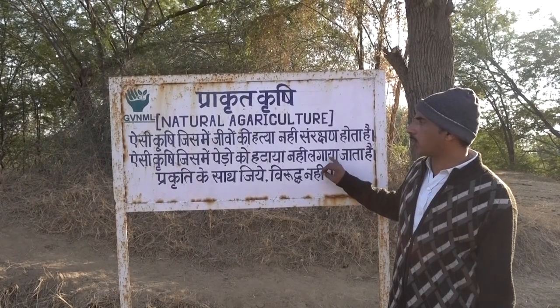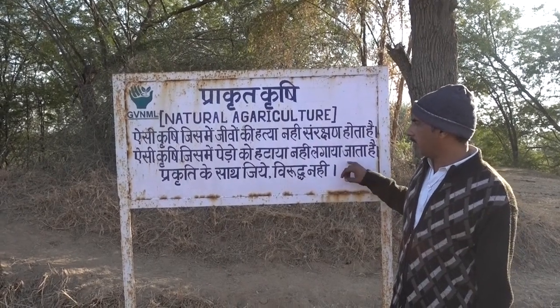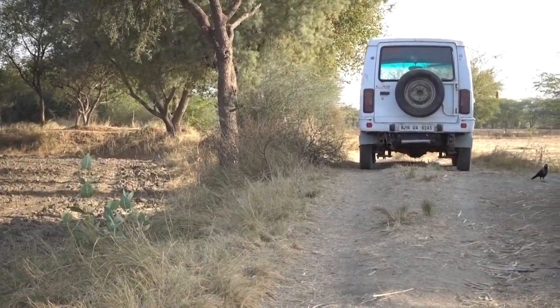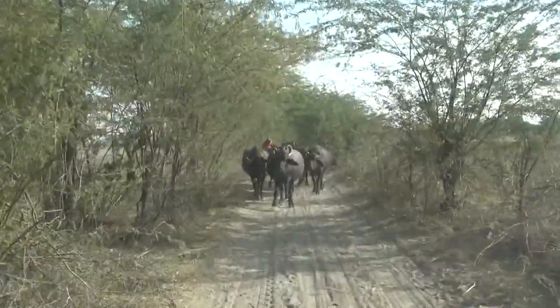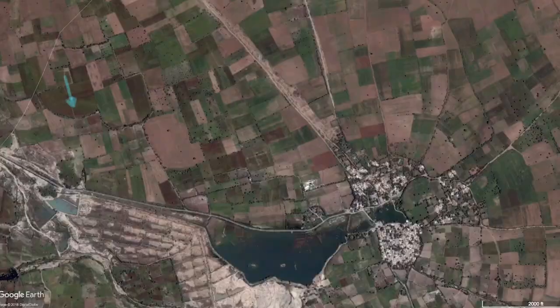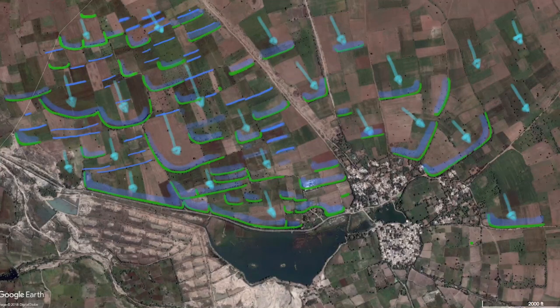We do not remove the trees from the boundaries, and we live with the vegetation. Roadways are also typically mounded up to serve as water harvesting berms, holding back and soaking in stormwater to replenish the water table, and also to keep them passable during the wet season. The entire village lands are treated like one big watershed.